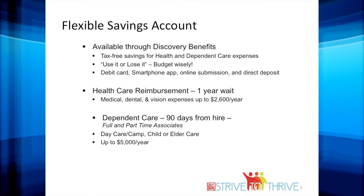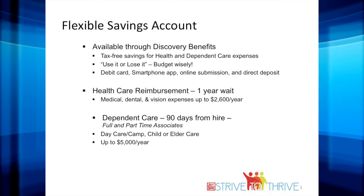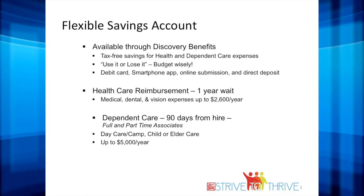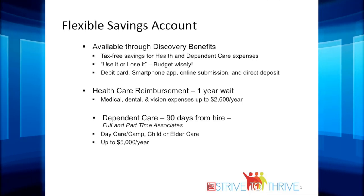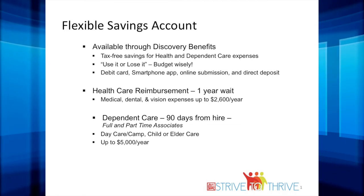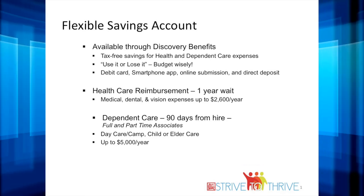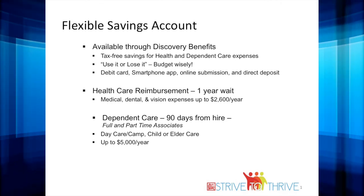Discovery Benefits is our vendor for our flexible spending account. FSA is a tax-free savings for health and dependent care expenses. We have a use-it-or-lose-it policy, so ensure that you budget your funds wisely. Discovery uses a debit card for expenses and reimbursement purposes, and you can sign up for online submission or direct deposit. FSA Medical is used to cover medical, dental, and vision expenses, and there is a one-year wait for associates. The maximum allotted amount is $2,600 for the year. Dependent care is for full and part-time associates and is used for expenses associated with day camp, day care, or elder care, and the maximum allotted amount is $5,000 for the year.